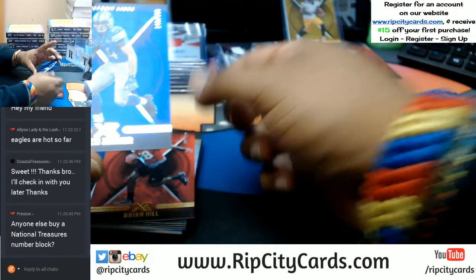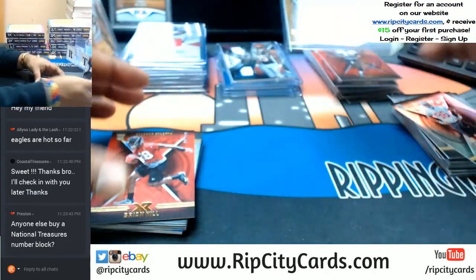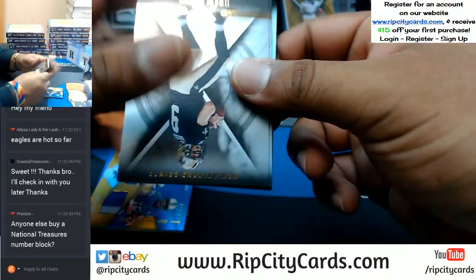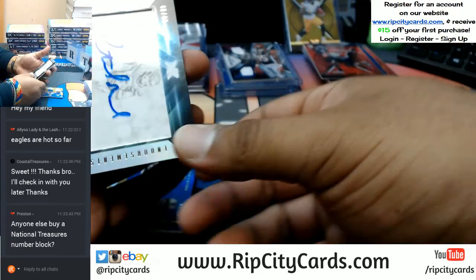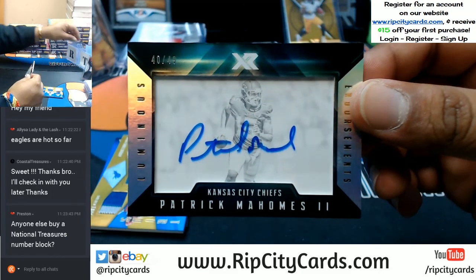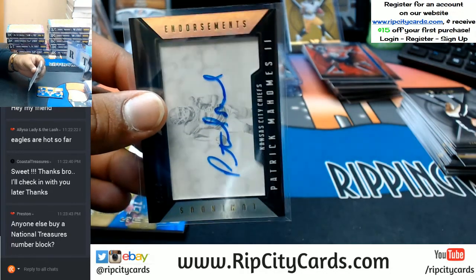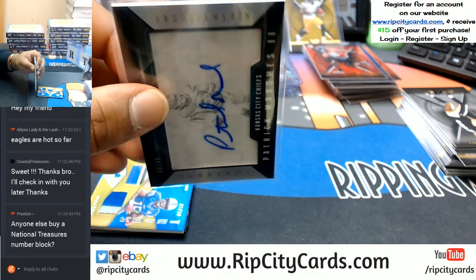To 199 Zach Zenner of the Lions. To 299 Brian Hill of the Falcons. Couple base cards. We got an auto for the Chiefs — to 49, Patrick Mahomes the second with the on-card auto for the Chiefs. Very nice. So they get a Kareem Hunt gold redemption and a Mahomes to sweeten that pot.